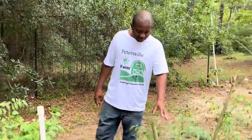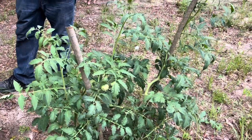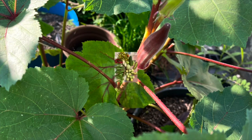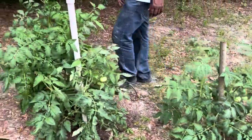Hi and welcome back to the Petersville Farm channel. Today I want to share some essential tips on maintaining your precious tomatoes. Remember, there's no such thing as self-maintenance when it comes to gardening. Let's get right into it.